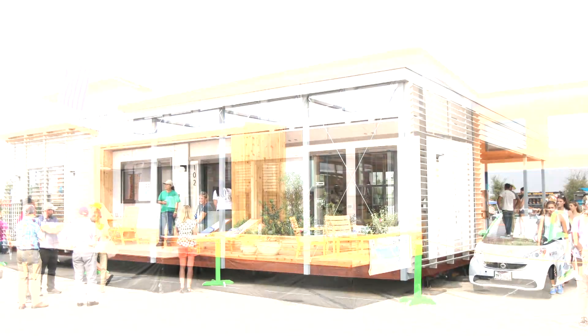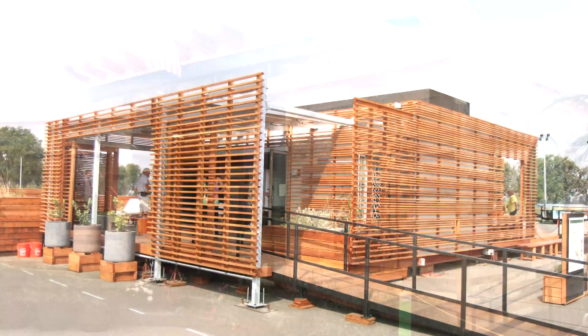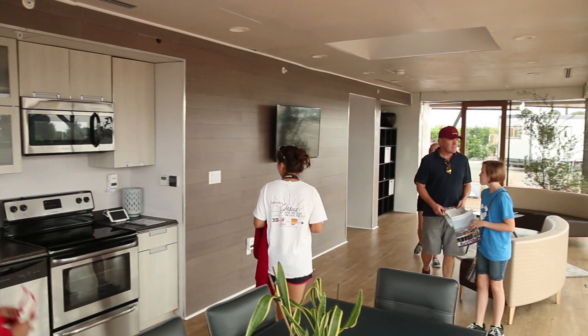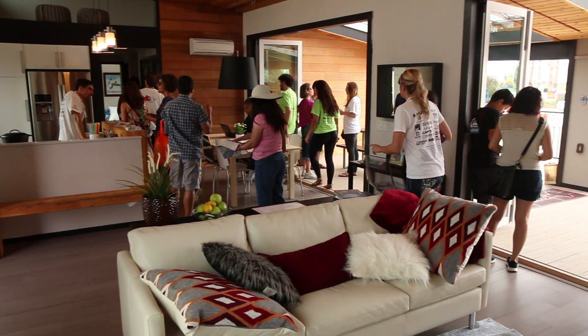This is Shannon from Cali Bamboo and we're here in Irvine, California for the 2015 Solar Decathlon. The Solar Decathlon is a biennial competition hosted by the U.S. Department of Energy that challenges college students from around the world to design, build, and operate solar-powered houses that are cost-effective, energy-efficient, and visually appealing. The homes are then put on display for two fun-filled weekends and toured by the general public.